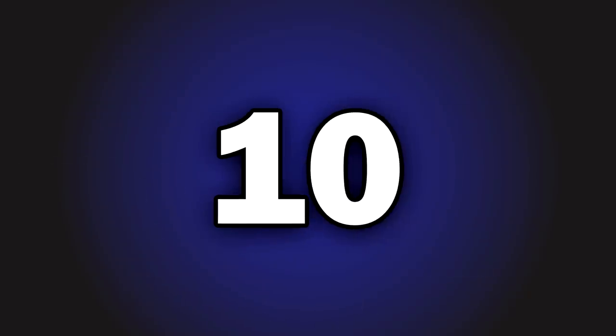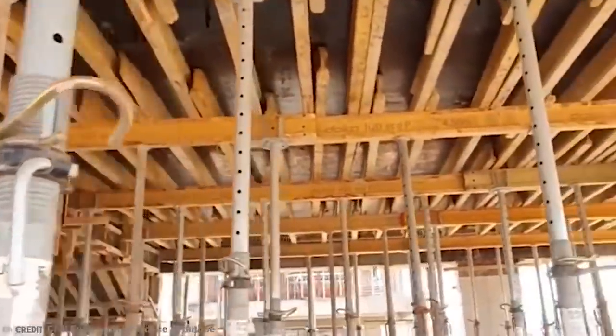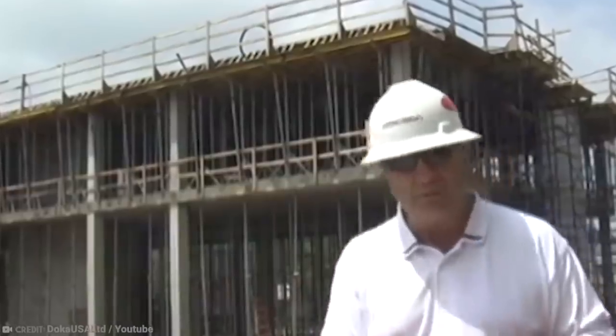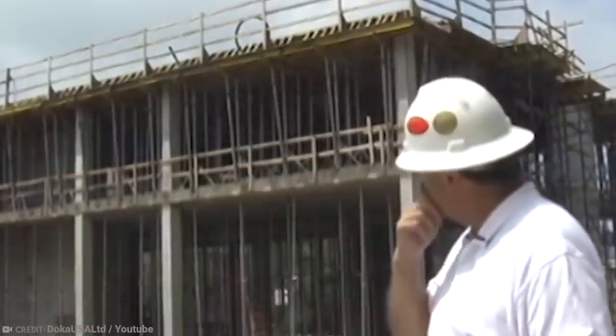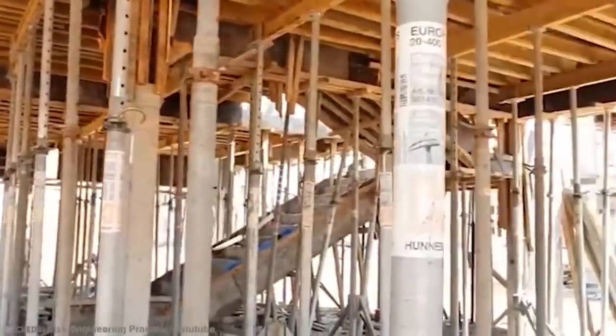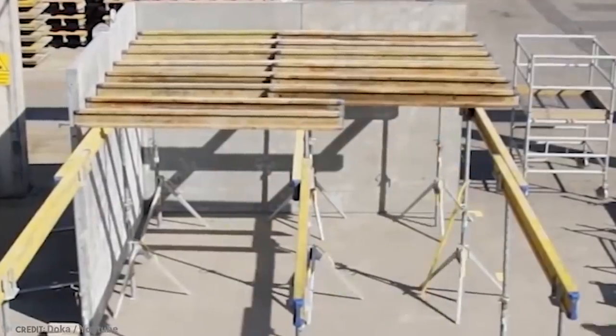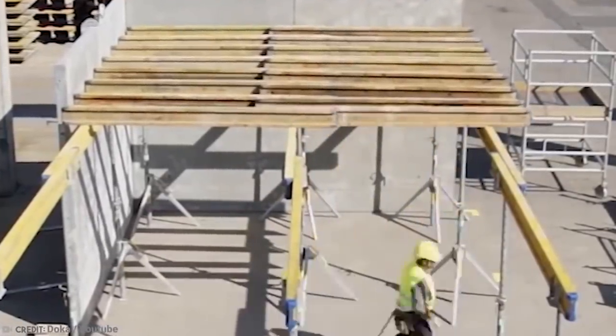Number 10: Doka Flex. Have you ever wondered how construction workers are able to create unique shapes in the buildings and construction work they carry out? Like bridges, tunnels, and high-rise buildings, for example. They definitely aren't doing it by eye — otherwise, there'd be structures collapsing left, right, and center. Instead, they're probably using systems like Doka Flex.